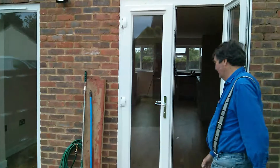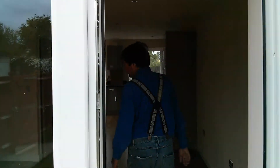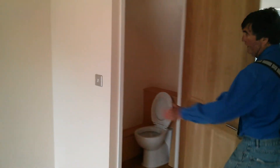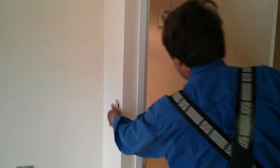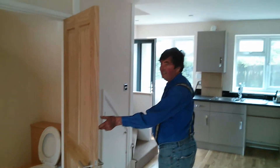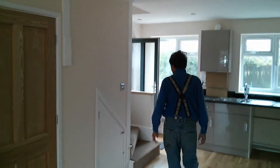Come on upstairs, so we'll see what's happening. Easy to get under the stairs. And let's go on upstairs now.